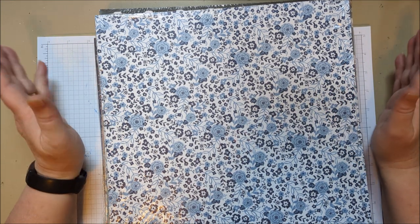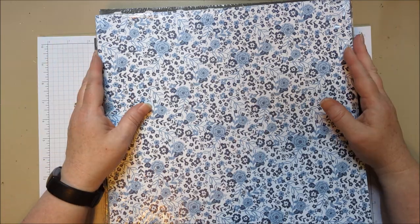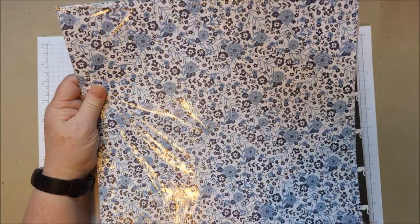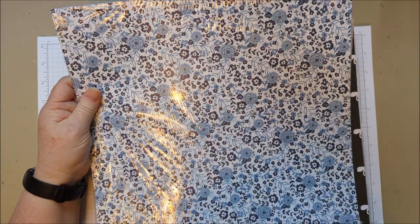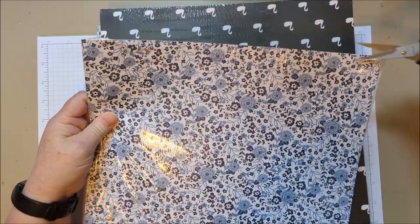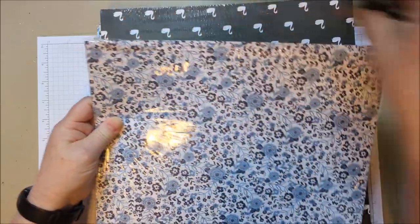Hi everyone! I thought today I would share the paper sale. I want to show you what papers are on sale and let you get a close-up of each paper. Sometimes it's hard to see what's included in the pack when you've got a small image in the catalog. So here we go.